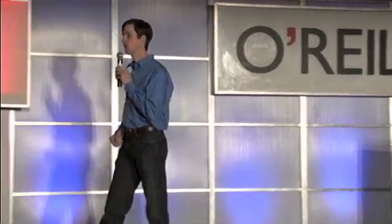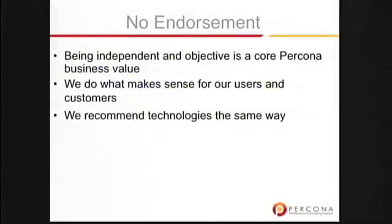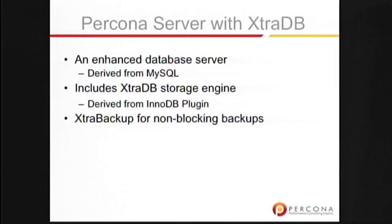Before I start, I just want to say that independence and objectivity is a core business value of Percona, so nothing that we say or write is paid for, and we try to recommend what makes sense for our customers, in our opinion, as consultants and experts. I just wanted to keep that context in mind as I go through this.